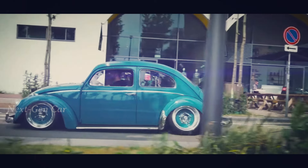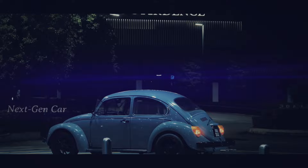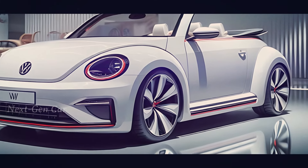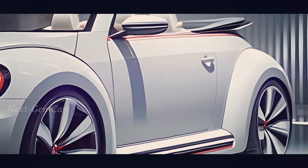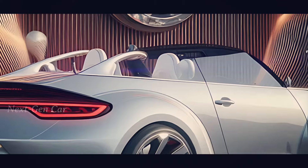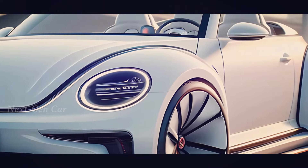The Beetle — a name synonymous with sunshine, freedom, and cruising the open road. For many, it's more than just a car; it's a symbol of an era. Volkswagen has heard our pleas and is bringing the beloved bug back for the 2025 model year, this time with a stylish new twist: it's shedding its roof.